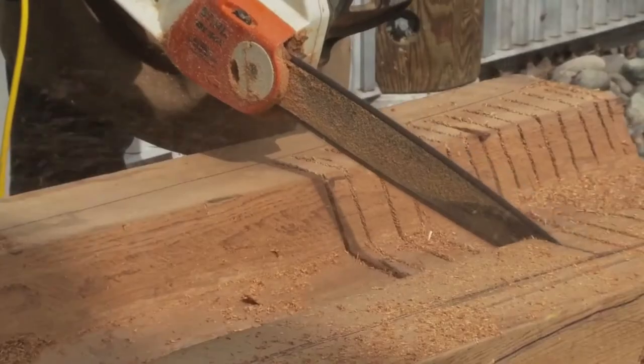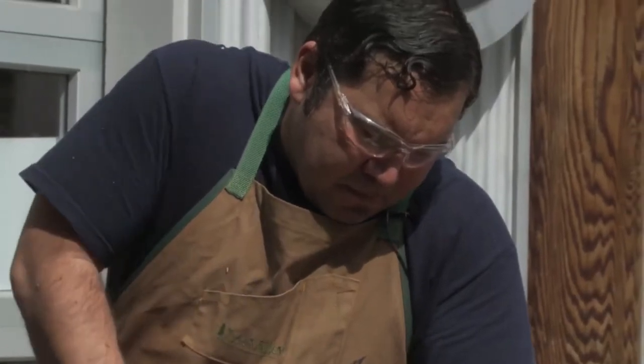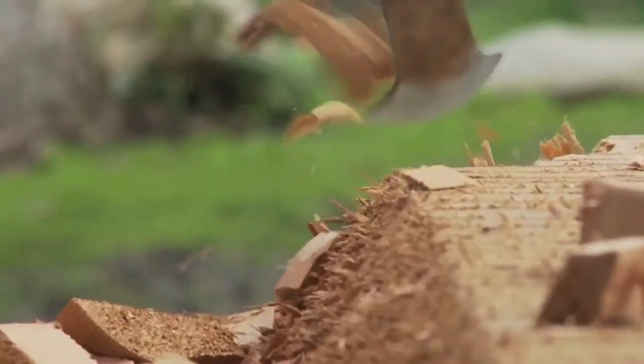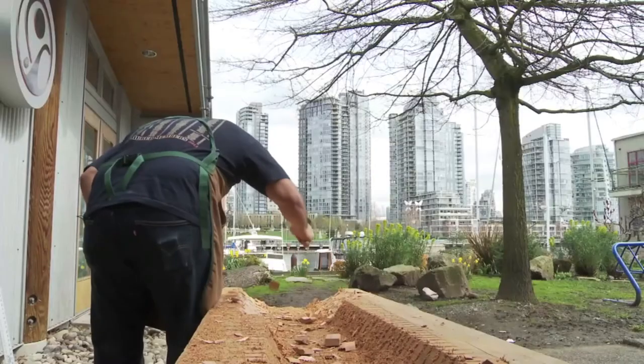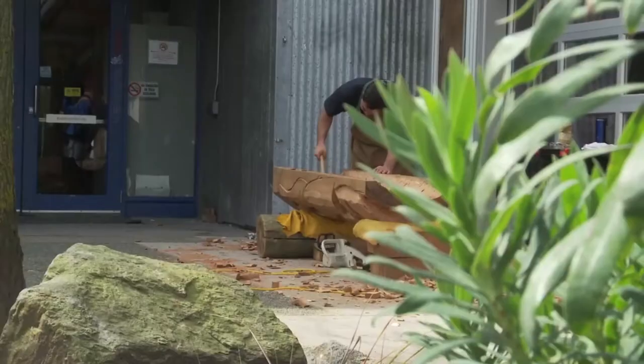You hollow the back of a totem pole because it helps it dry or season a little more evenly. The thicker parts will dry slower than the thin parts, which leads to cracking. It's a big piece of wood so it'll always crack, but hollowing just helps it crack less. And obviously, it weighs less.